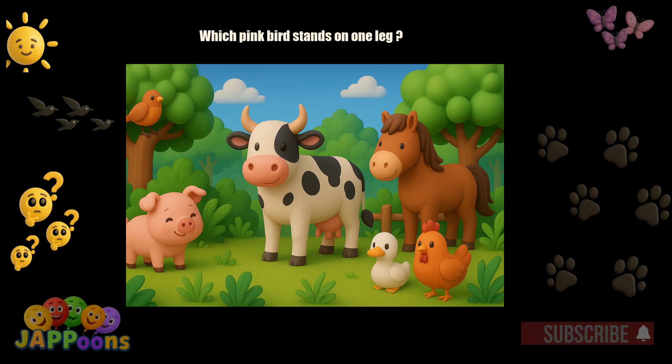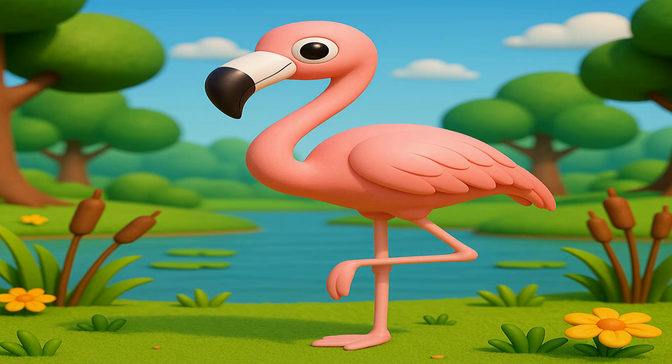Which pink bird stands on one leg? Yes, it's the flamingo. Flamingos get their pink color from the food they eat.